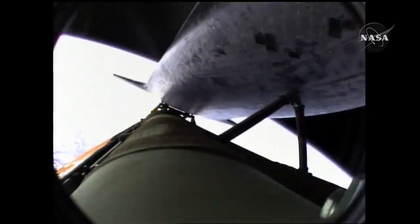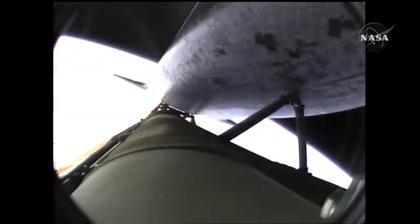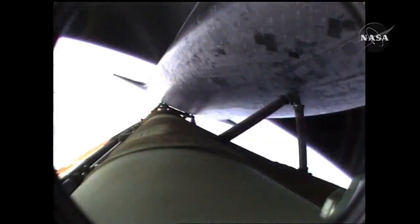Coming up on the seven and a half minute mark into the flight, the main engines will once again be throttled down to limit the stress on the shuttle and its six crew members to three times the effect of gravity. Atlantis approaching a speed of more than four miles a second. At the time of main engine cutoff, a minute from now, Atlantis will enter its preliminary orbit at a speed of five miles a second.